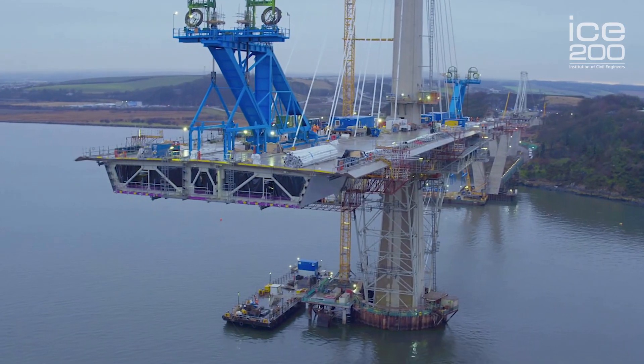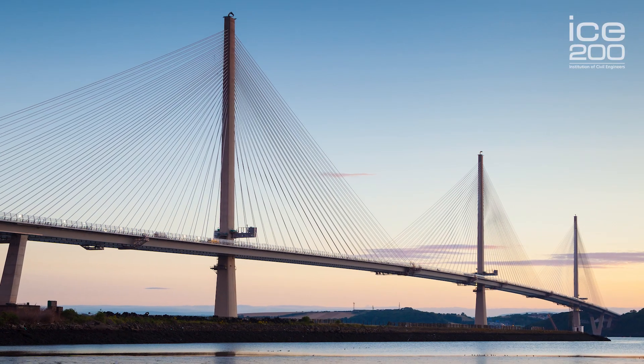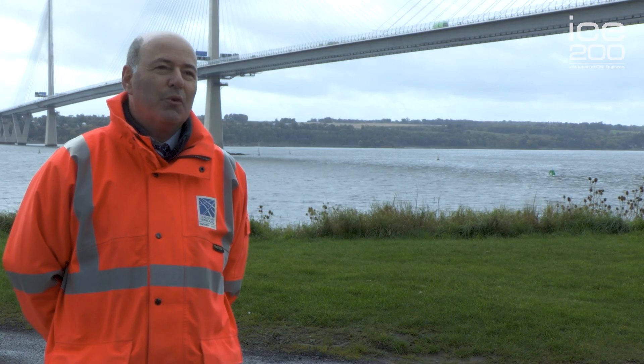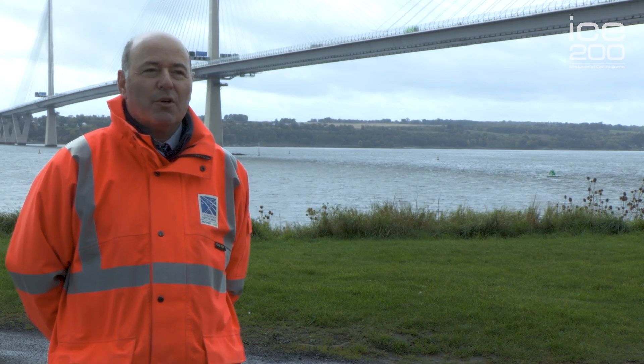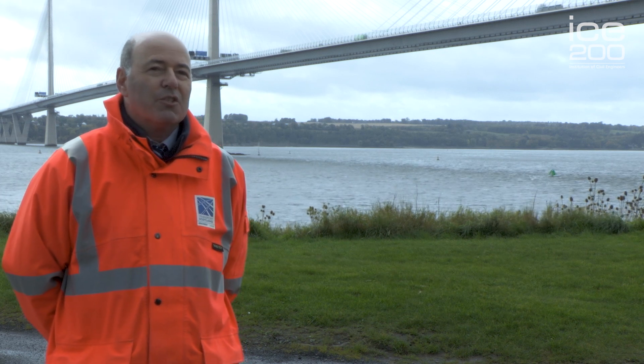The Queensferry Crossing has been built as a replacement to the Forth Road Bridge. It's a £1.35 billion project — an amazing project. I'm amazingly proud to have been part of it all the way through from its design, authorisation stages, procurement stages, and through to the end of the construction.